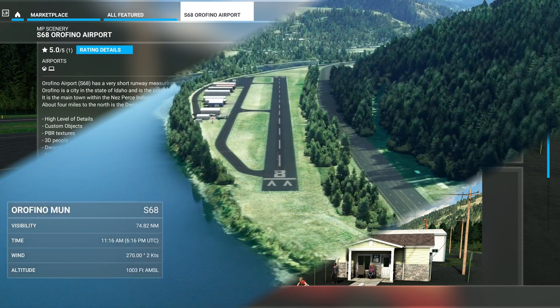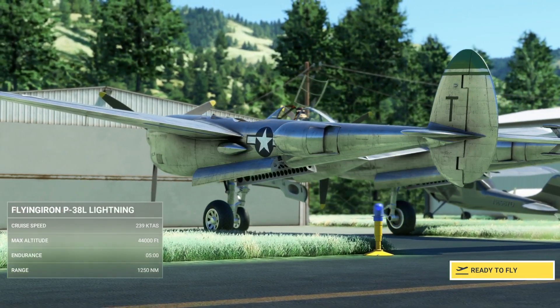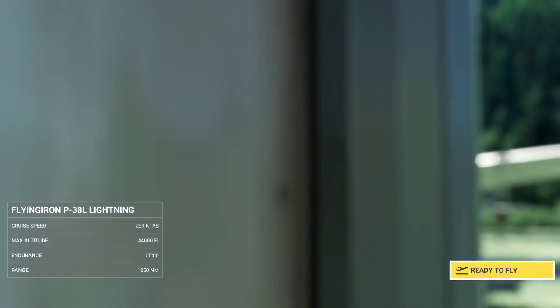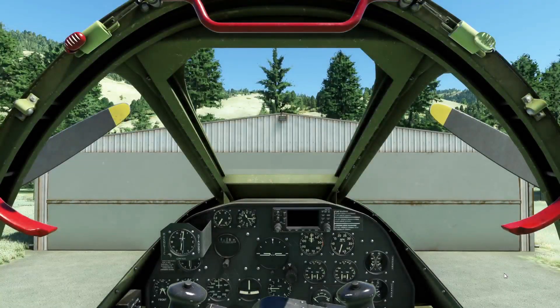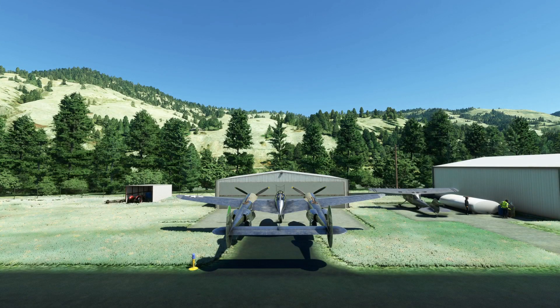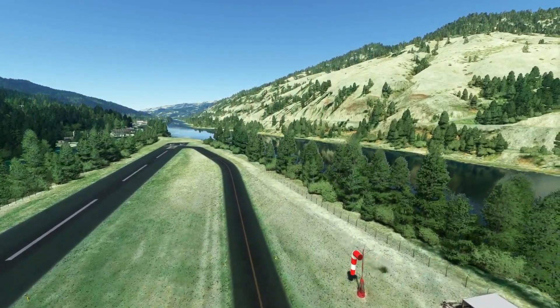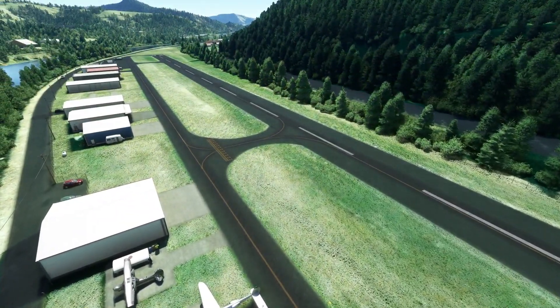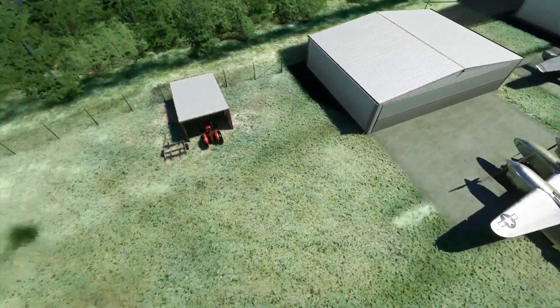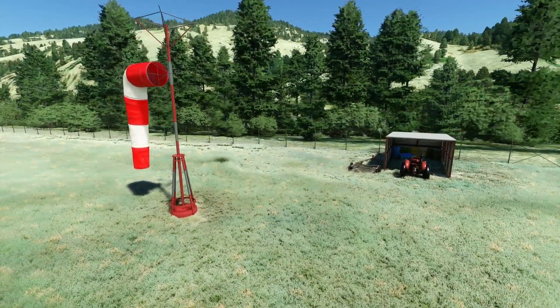Here we are, pilots. Let me show you this very neat airport. The plane looks great out here — the airport works just fine. Look at where it's at, look at this location. The runway is small but the detail is definitely high quality.